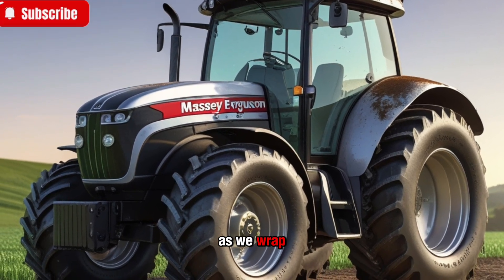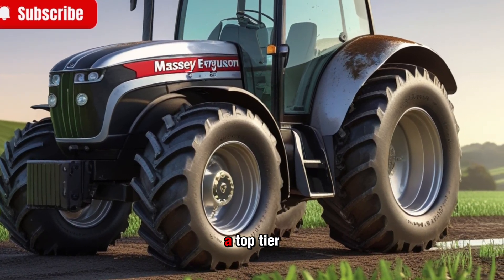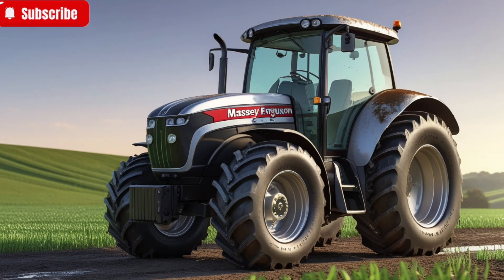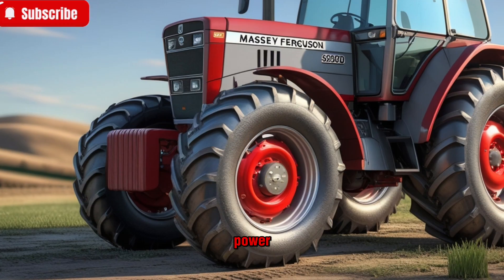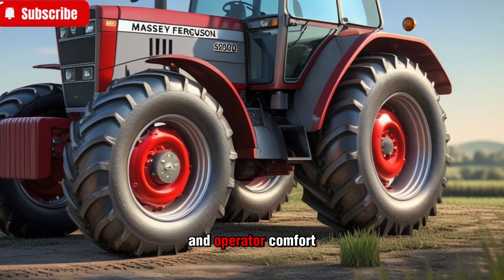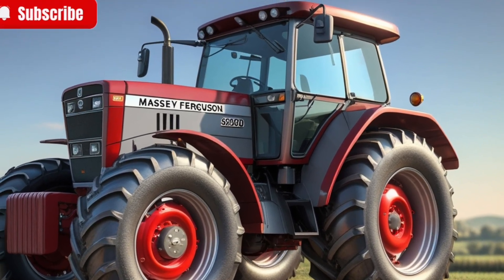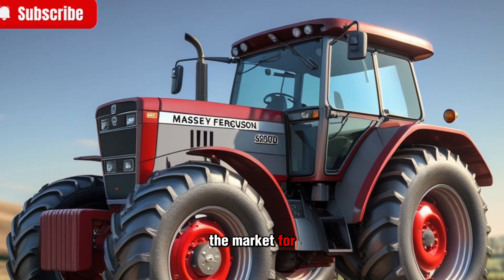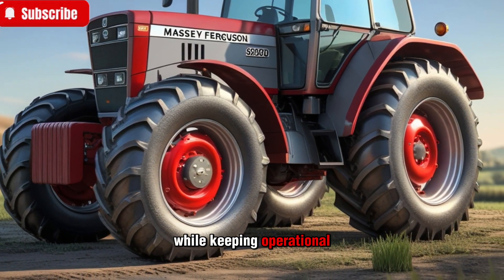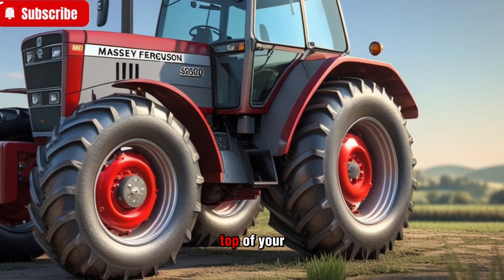As we wrap up, the Massey Ferguson 8700S series stands out as a top-tier tractor built for demanding agricultural applications. Its combination of power, advanced technology, fuel efficiency, and operator comfort makes it an excellent investment for large-scale farmers. If you're in the market for a high-horsepower tractor that can handle a variety of tasks while keeping operational costs in check, this series should be at the top of your list.